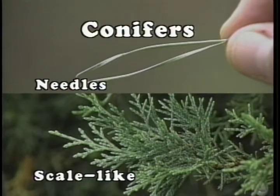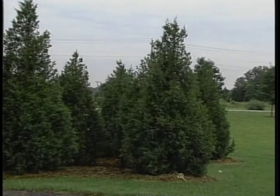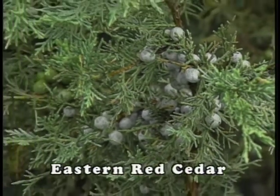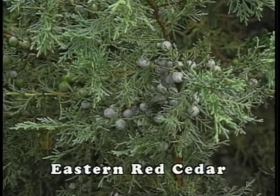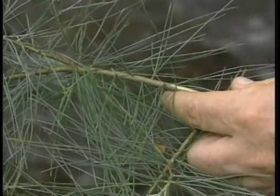The conifers of Kentucky can be identified as either needle-like or scale-like leaves. The eastern red cedar foliage has the unique scale-like growth, gray-green in color, with the juvenile growth being very spiky — the leaf itself is only about 1/16th of an inch long. Two representative conifers with needle-like leaves are eastern white pine and Virginia pine.